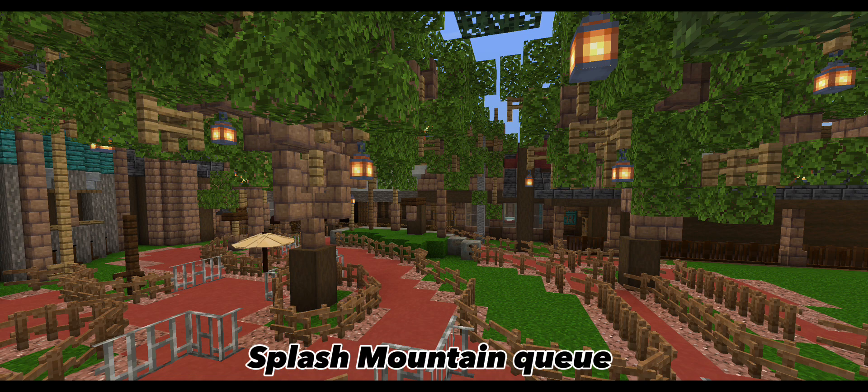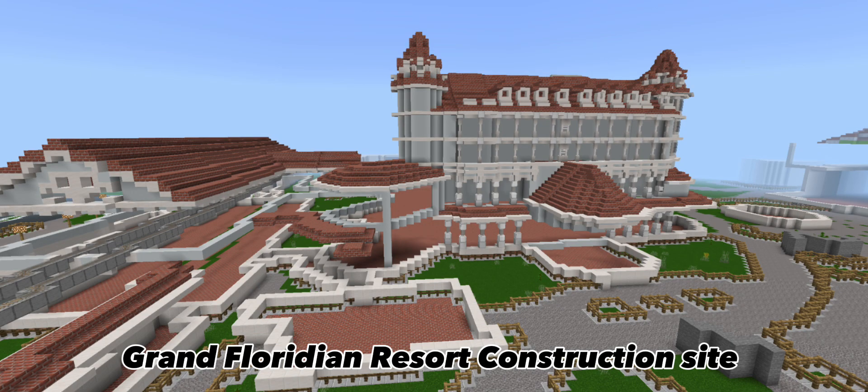It looks really good, it really does. I'm also going to be doing trees on the other side of Splash Mountain by the train tracks.